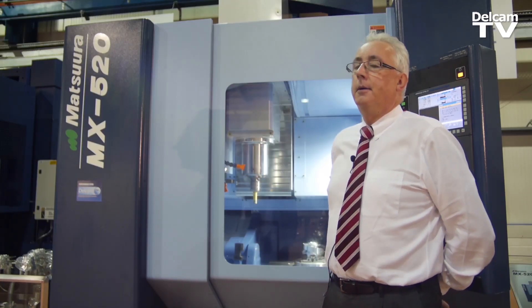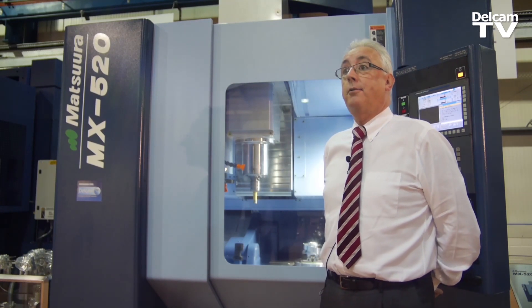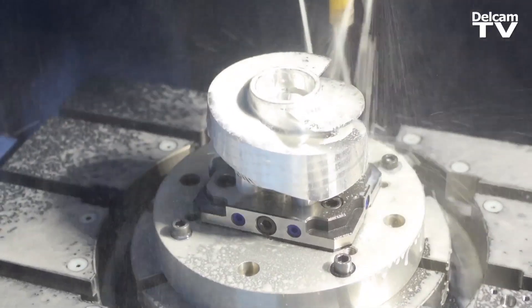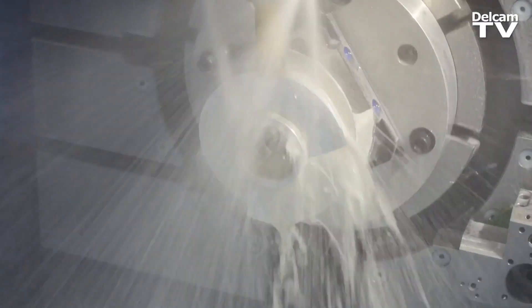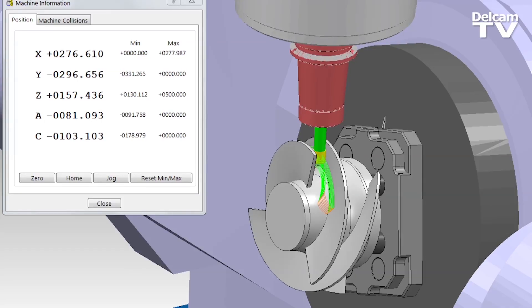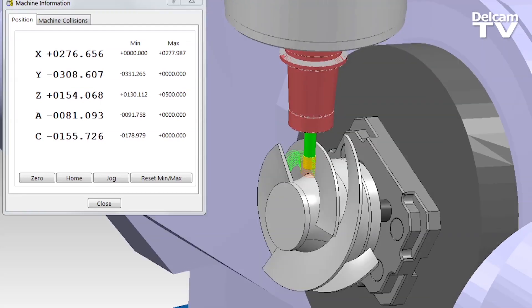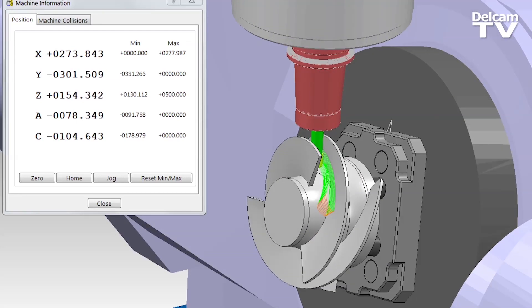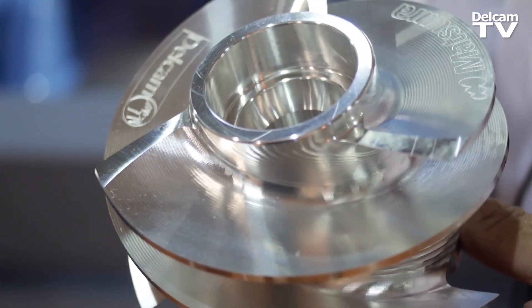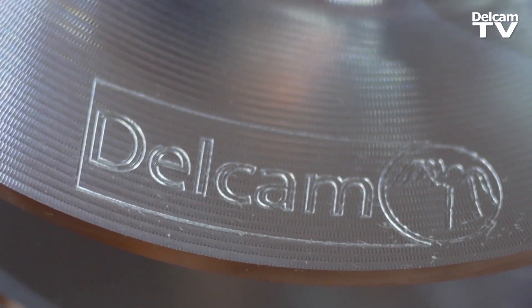This is our latest machine aimed mainly at the subcontract industry. Most of our machines are running unmanned with multi-pallets. A number of customers came to us and said they'd like a Matsura machine but didn't have the capacity to run unmanned, so we produced the MX8 520 — a five-axis machine with 12,000 or 20,000 rpm spindle.